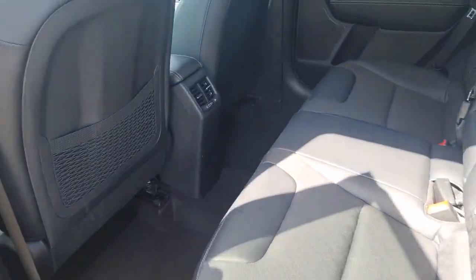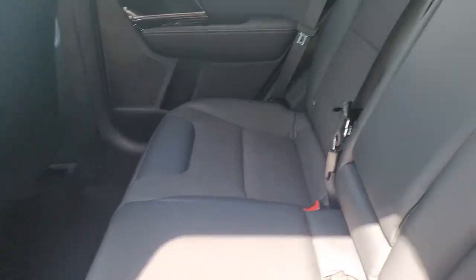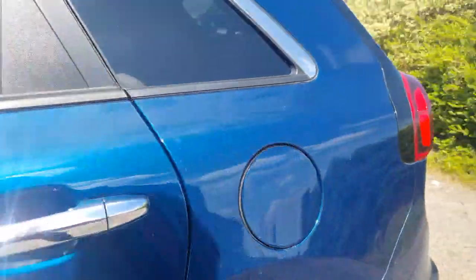Coming around towards the back for the rear passengers, you've got that part leather trim, space for three and two sets of ISOFIX points to keep the kids' seats nice and secured. It's a bag of legroom and headroom — a nice comfortable car to be sat in.